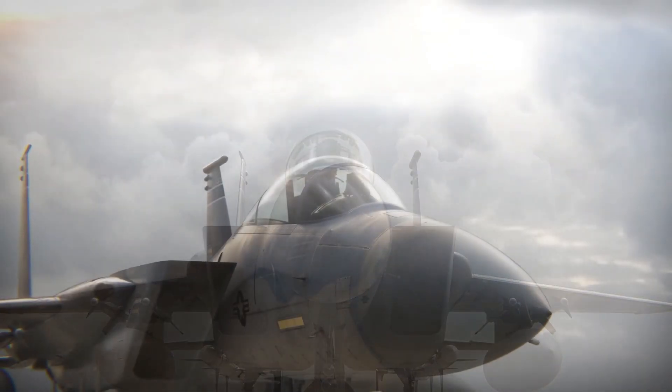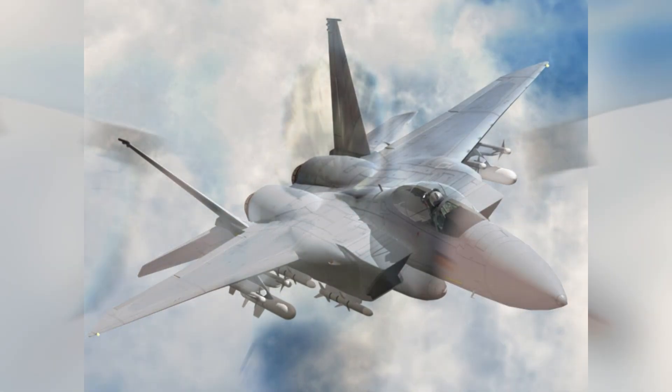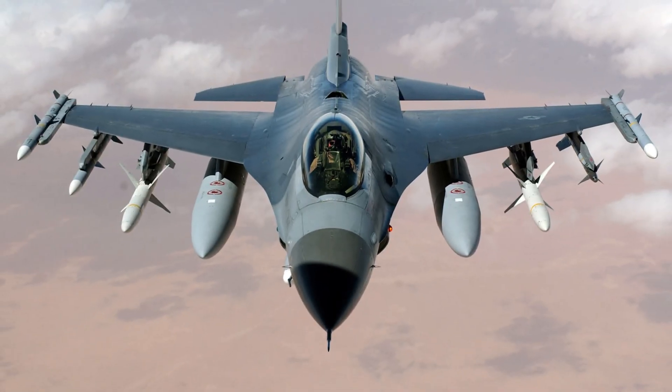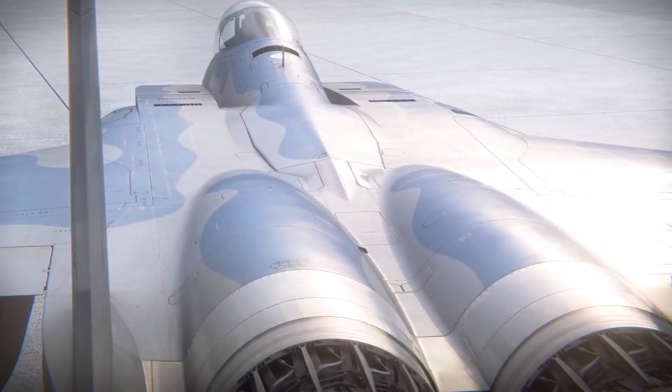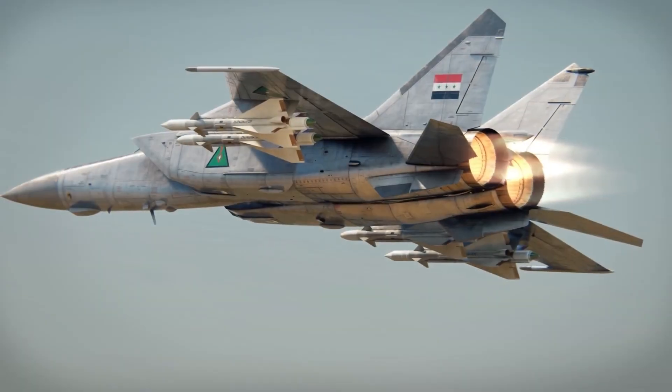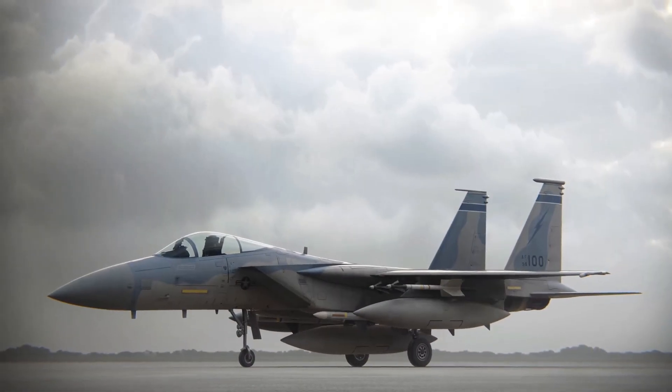If you're a fan of aerial combat, you probably have a favorite fighter jet. Maybe it's the sleek F-15 King, the versatile F-16 Fighting Falcon, or the legendary F-14 Tomcat. But do you know the history and the features of these amazing machines? In this video, we will look at some of the most iconic fighter jets in the U.S. Air Force and see what makes them so special.